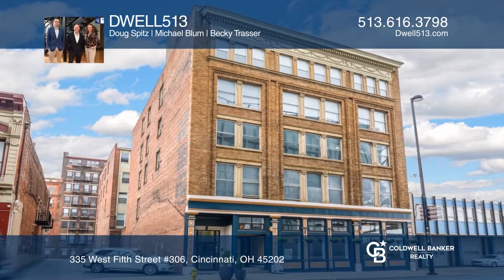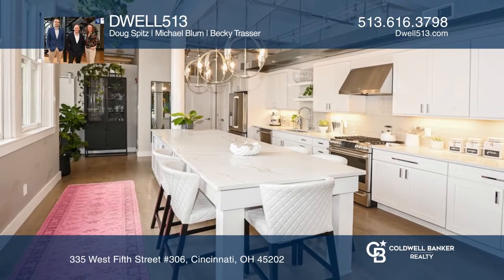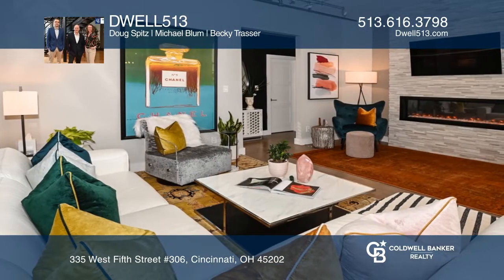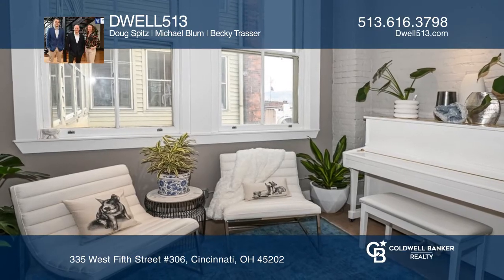Unit 306 in the Williamson Lofts condominium boasts over 1,520 square feet and oozes glam. This very quiet unit features two bedrooms, two full bathrooms, and access to one oversized garage parking space that can fit two cars.